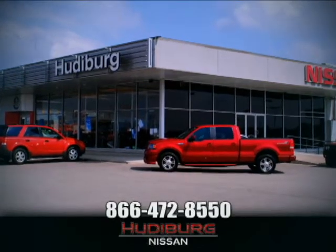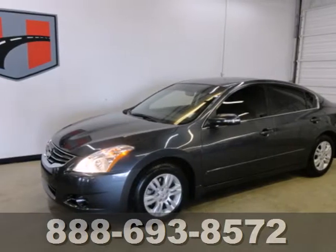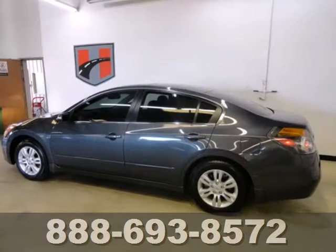At Hudeburg Nissan, we'll give you more. It's a 2011 Nissan Altima. Dare to compare it to any competitors.